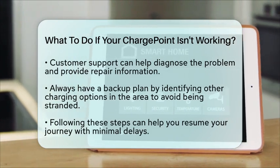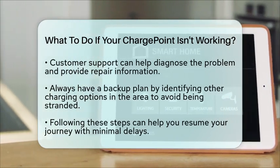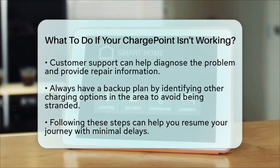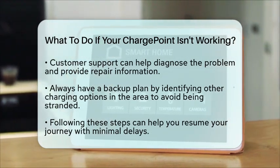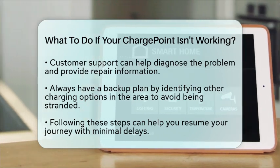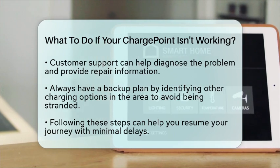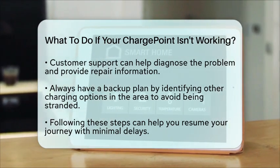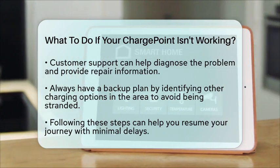Lastly, if you find yourself in a situation where you cannot charge your vehicle at that location, look for other charging options nearby. Many electric vehicle charging networks exist, and having a backup plan can help you avoid being stranded. By following these steps, you can effectively address the situation and get back to your journey with minimal disruption.